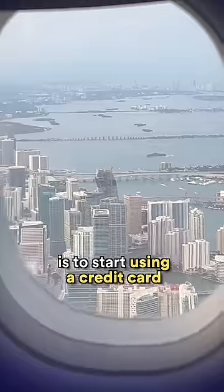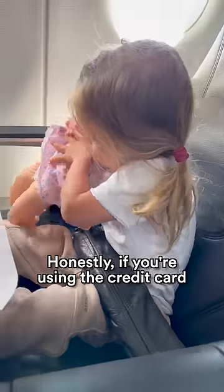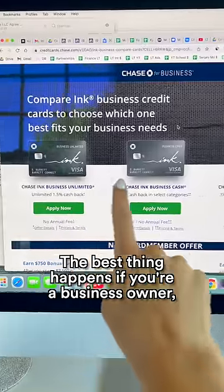Rule number one is to start using a credit card that lets you collect miles. Honestly, if you're using the credit card for just your personal expenses, you wouldn't collect too many miles. The best thing happens if you're a business owner.